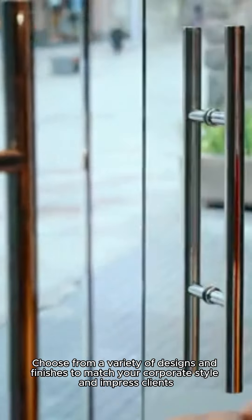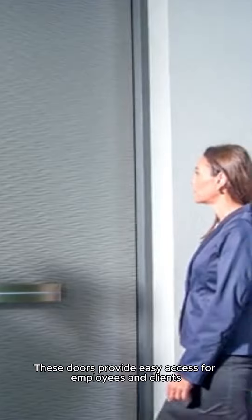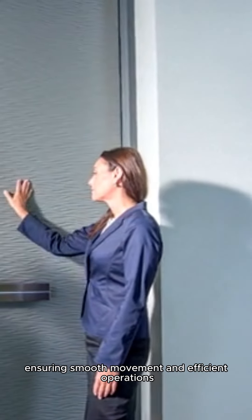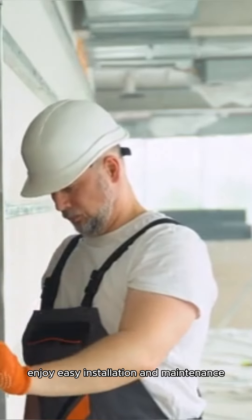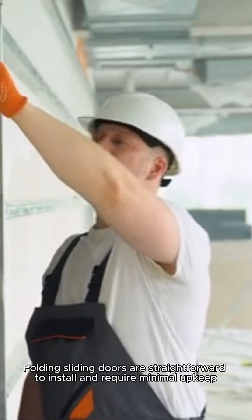Improve workflow and accessibility: these doors provide easy access for employees and clients, ensuring smooth movement and efficient operations. Finally, enjoy easy installation and maintenance — folding sliding doors are straightforward to install and require minimal upkeep, keeping your workspace running smoothly.